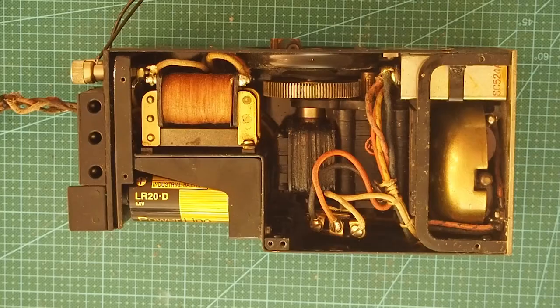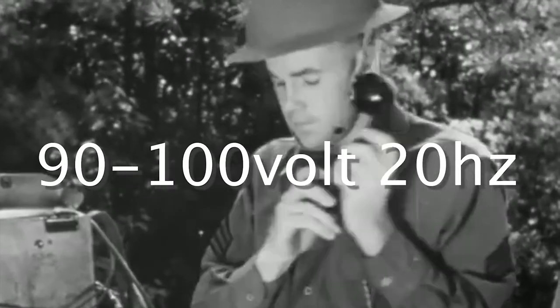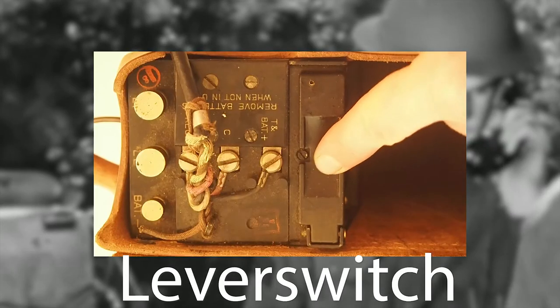The EE-8 has a range of 11 to 17 miles. The hand crank ringer generator could produce 90 to 100 volts. To hang up the phone, you just put the handset down on the lever switch, which you can see in this video — it can be a little bit tricky.